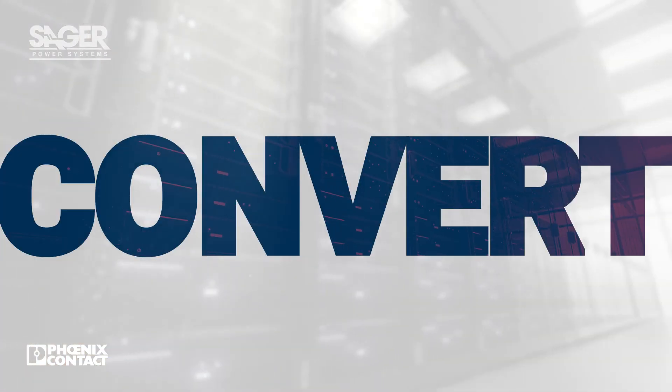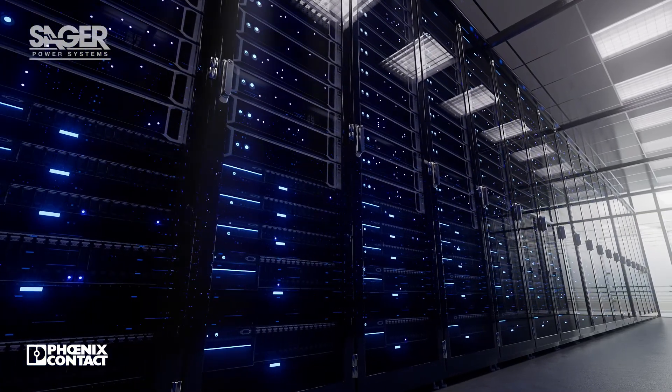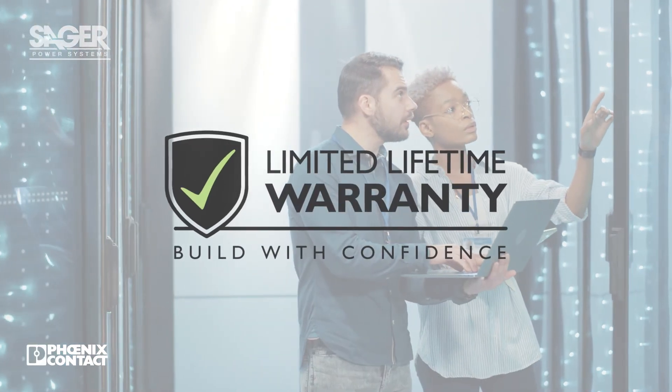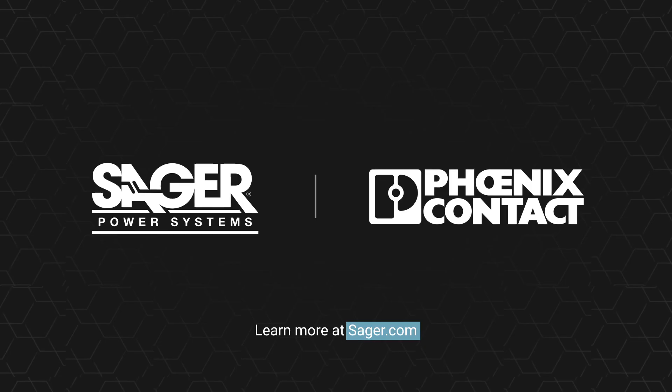Protect, convert, monitor, and distribute. Phoenix Contact's complete line of power reliability solutions enable success in today's highly complex manufacturing world and are backed by a limited lifetime warranty so you can build with confidence. To learn more about Phoenix Contact solutions for power reliability, visit Sager.com.